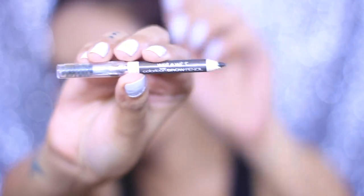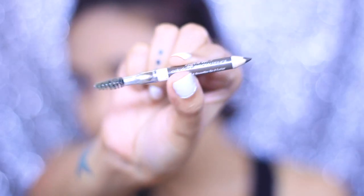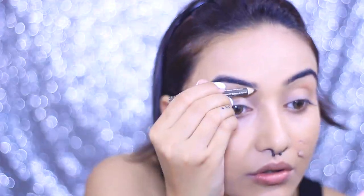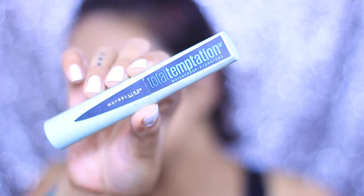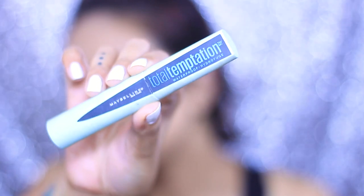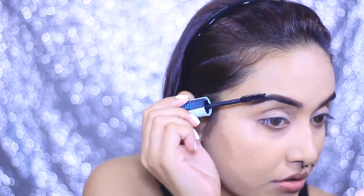For my brows, I'm using this Wet n Wild brow pencil. You can see how much I've used this product — I really really like it. But if you're a beginner, I'd suggest you don't use this because the pencil is very pigmented compared to a regular brow pencil, so you need light pressure.